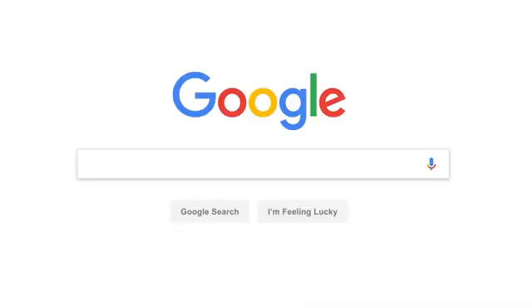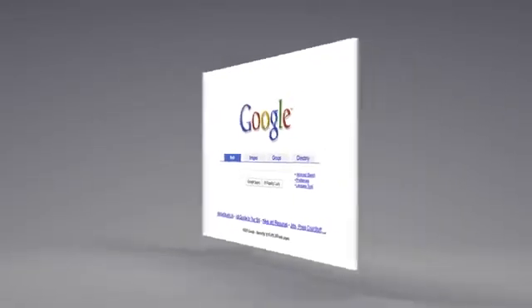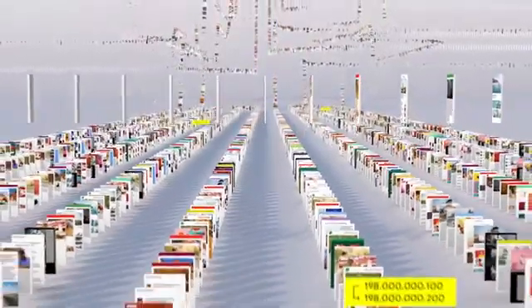Since the beginning, back when the homepage looked like this, Google has been continuously mapping the web — hundreds of billions of pages — to create something called an index. Think of it as the giant library we look through whenever you do a search for lasagna or anything else.